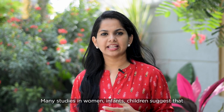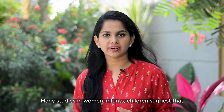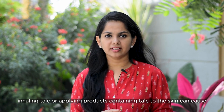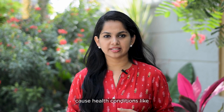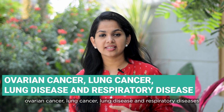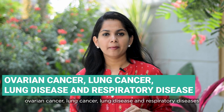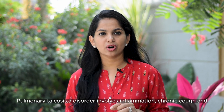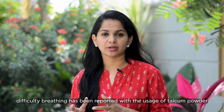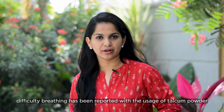Many studies in women, infants, and children suggest that inhaling talc or applying products containing talc to the skin can cause health conditions like ovarian cancer, lung cancer, lung disease, and respiratory diseases. Pulmonary talcosis, a disorder which involves inflammation, chronic cough, and difficulty breathing, has been reported with the usage of talcum powder.